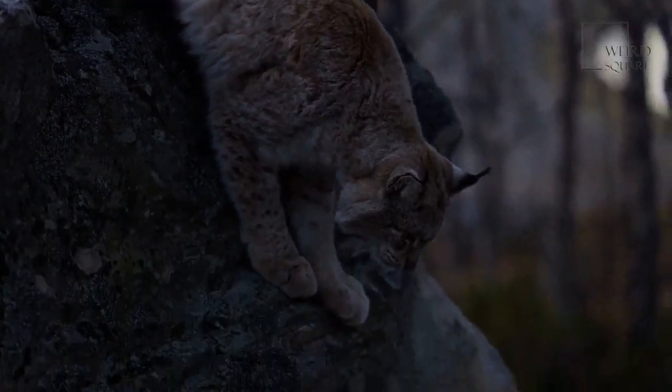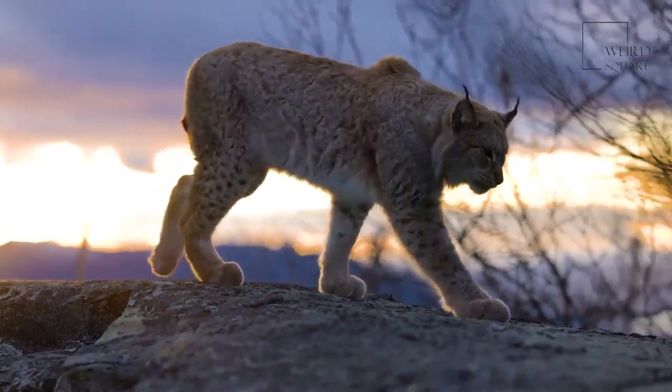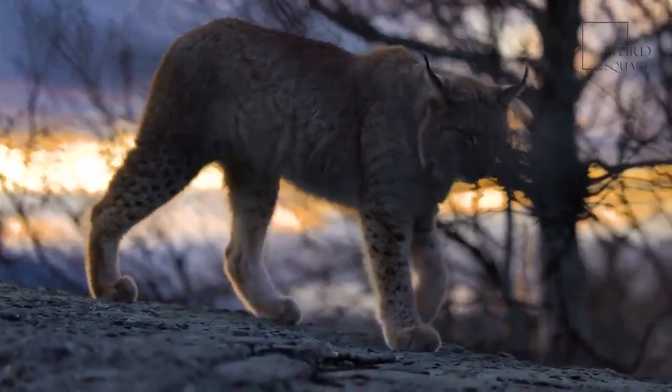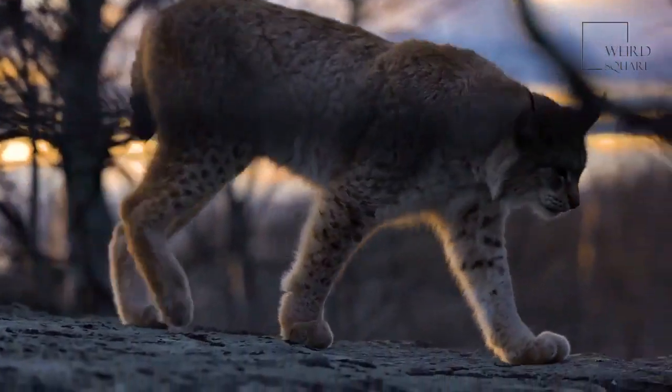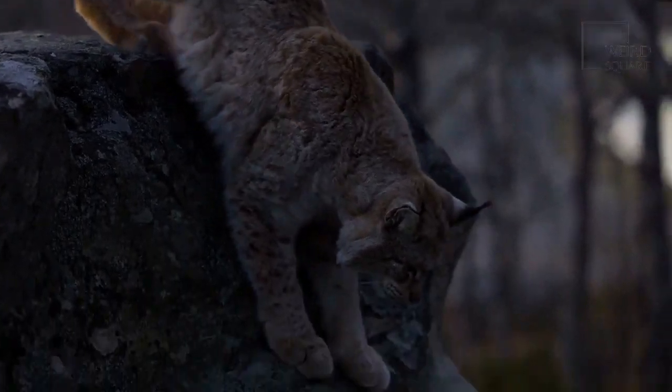The lynx is easy to spot with its huge furry paws, stubby tail, and long ear tufts. The huge paws serve as natural snowshoes to help them navigate the snowy, cold forests and mountains it calls home.